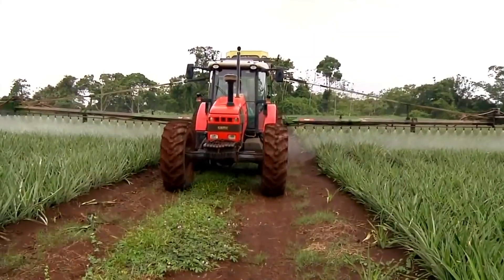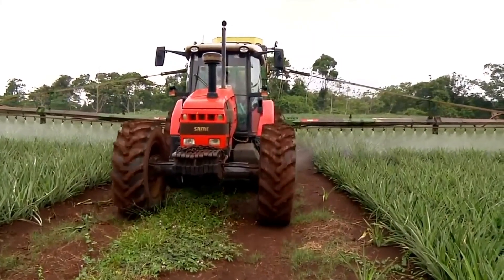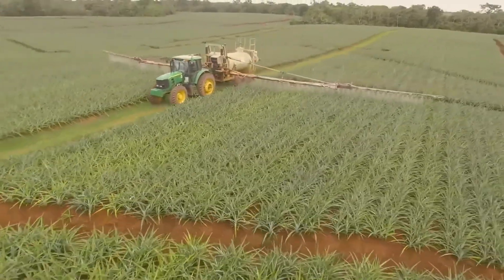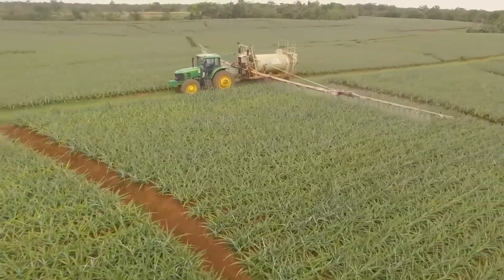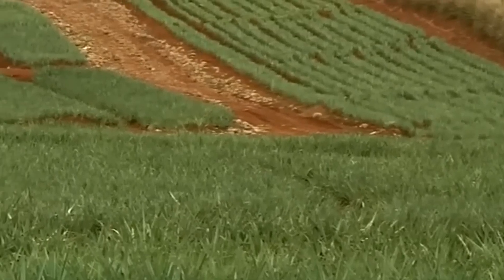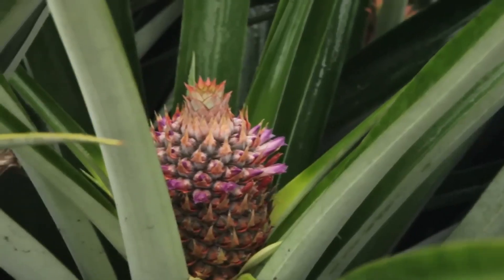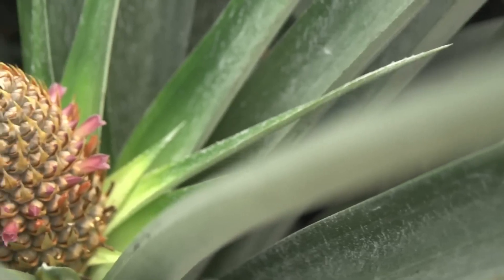The drainage system at the farms plays a crucial role in protecting the soil, maintaining moisture, and preventing erosion. In addition, pineapple plants are regularly fertilized through a system that sprays directly onto the leaves, helping the plants absorb nutrients quickly.